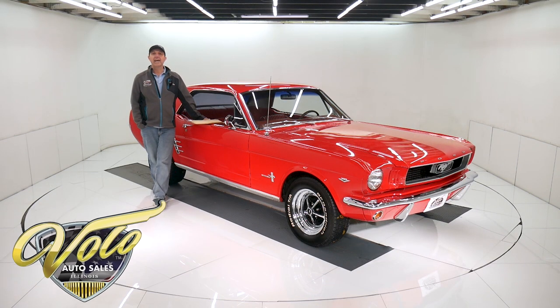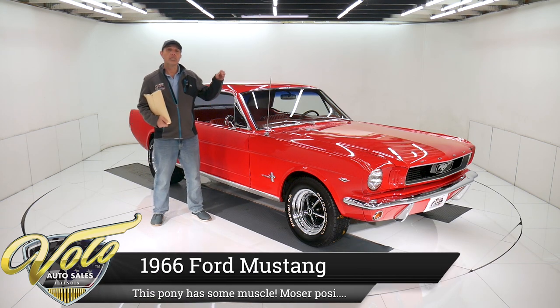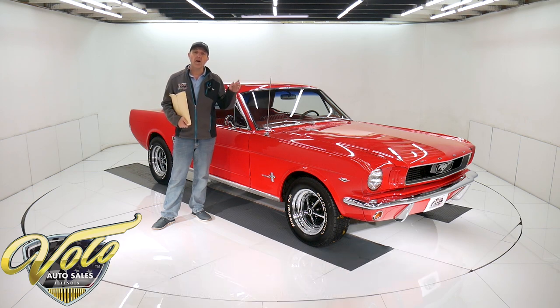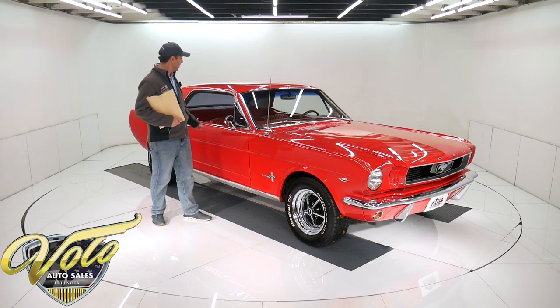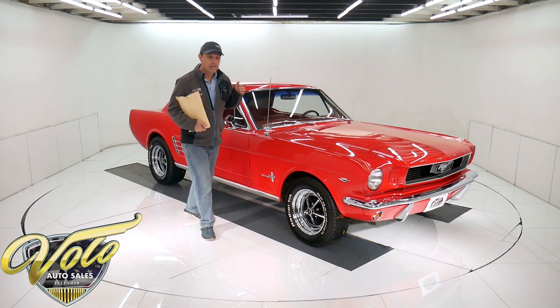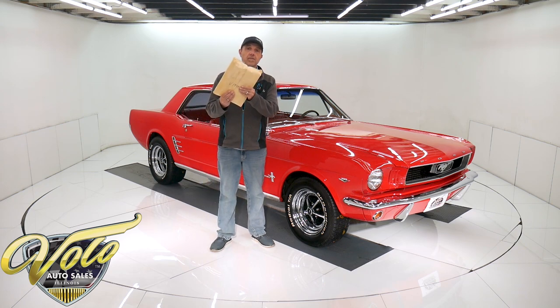We have got a firecracker right here. It's a '66 Mustang Coupe, a bored and stroked 354 motor putting out over 400 horsepower — it was dyno tested. It's got a five speed, 411 posi, four wheel disc brakes, deluxe pony interior. This thing is a little rocket and it's got a whole bunch of receipts and information that goes with it, so you know what you're getting.